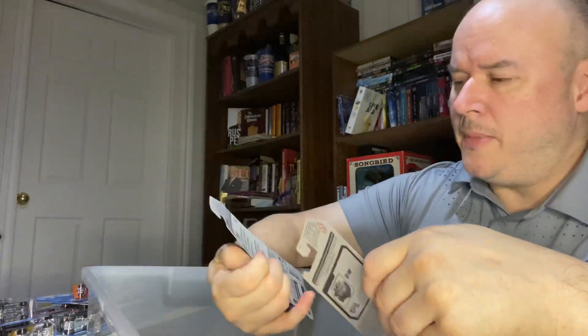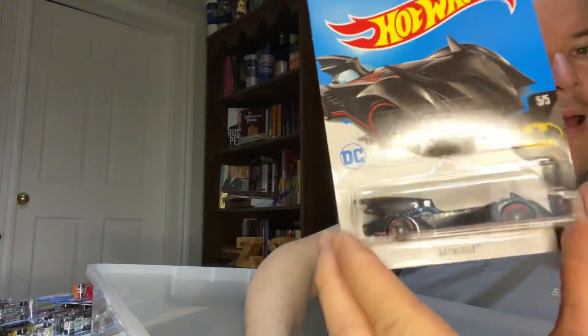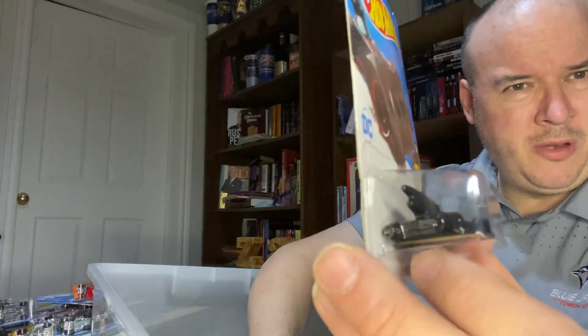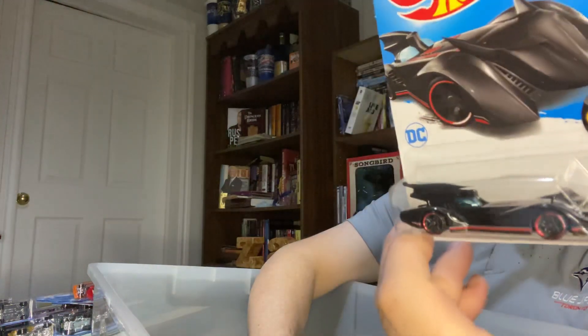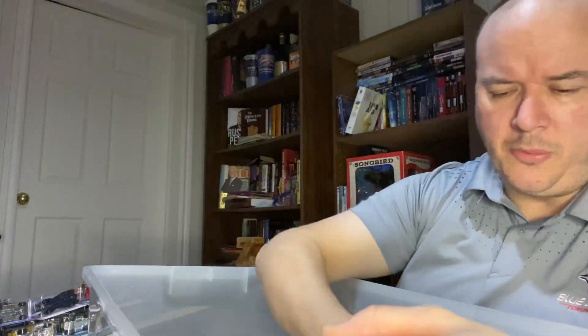I'm not sure what year these Batman cars were. This was a DC Batmobile. I want to open this one, but I don't want to open this one. You know, my Batman team — it's always good to have more Batmobiles. But I think that one's staying in the box for now.